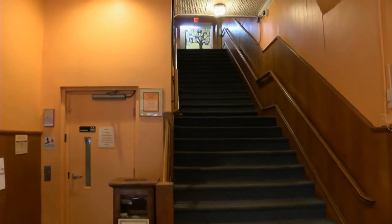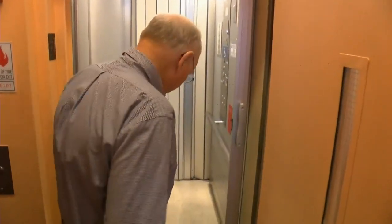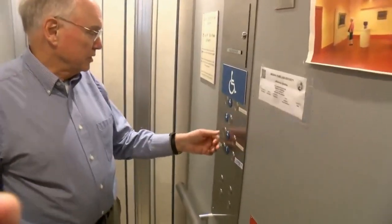When the Historical Society took over the building, they were able to put in an elevator, but it's pretty small and not the easiest to use. That's where the Access to History project comes in.